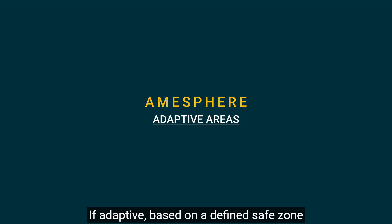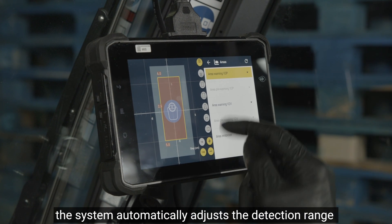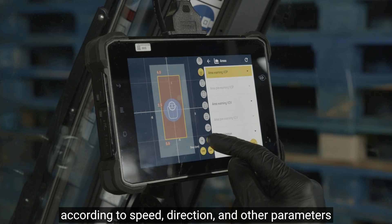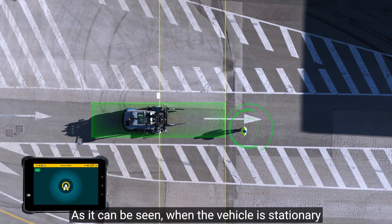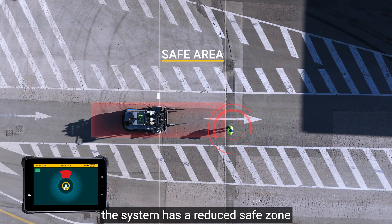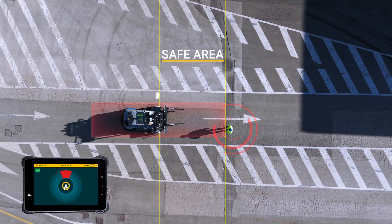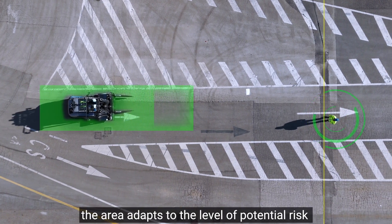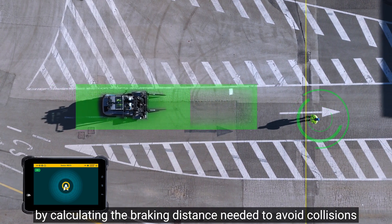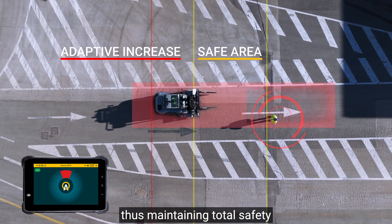If adaptive, based on a defined safe zone, the system automatically adjusts the detection range according to speed, direction, and other parameters, and signals only cases of real danger. When the vehicle is stationary, the system has a reduced safe zone. As soon as the vehicle moves, the area adapts to the level of potential risk by calculating the braking distance needed to avoid collisions, thus maintaining total safety.